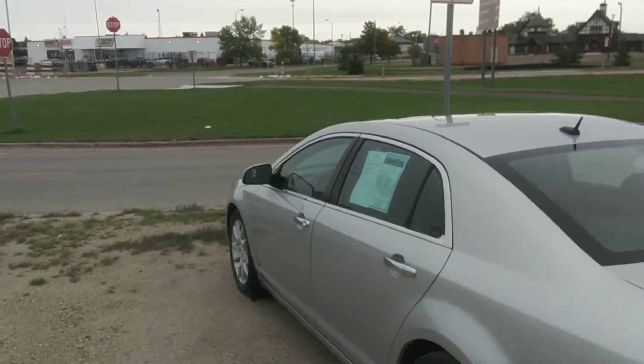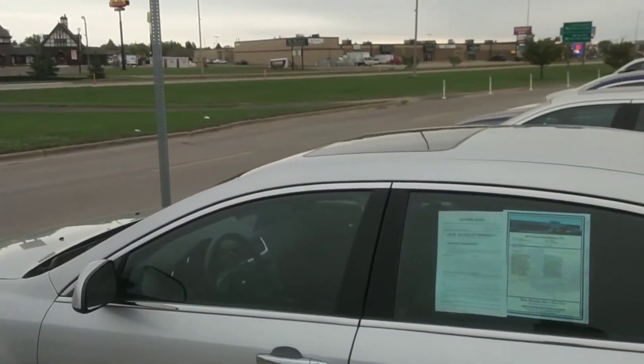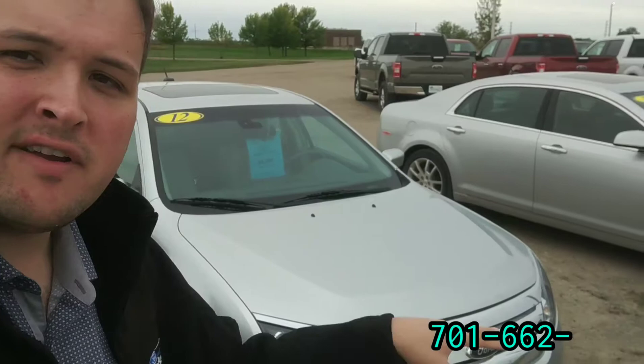Otherwise, they're very, very similar cars with leather on the inside, power sunroofs, and both of them have very reliable V6 engines. So whether you're looking for a great, reliable Ford or even a Chevy, remember, we've got a lot of great budget options here at Marketplace, and we can find you a great, reliable car that's going to last.